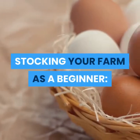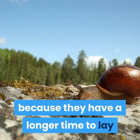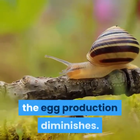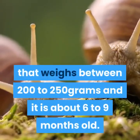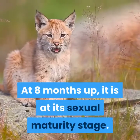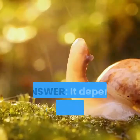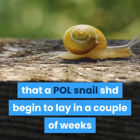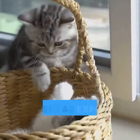Stocking your farm as a beginner: it is more preferable to begin your snail farm with point-of-lay (POL) snails so that you can start breeding, as they have a longer time to lay than fully matured snails. Note that as snails grow older, egg production diminishes. A point-of-lay snail is a medium-sized snail that weighs between 200 to 250 grams and is about 6 to 9 months old. At 8 months and above, it is at its sexual maturity stage. FAQ: how long do you wait before a POL starts laying eggs on arrival? It depends on the condition of the snail, though it is expected that a POL snail should begin to lay in a couple of weeks after arrival in the new environment.